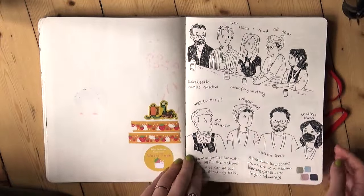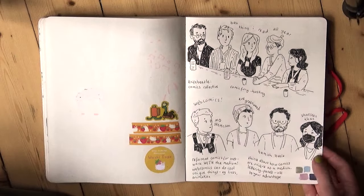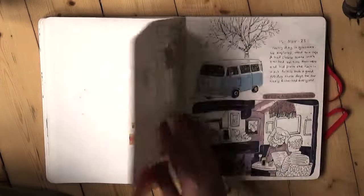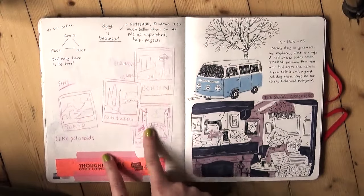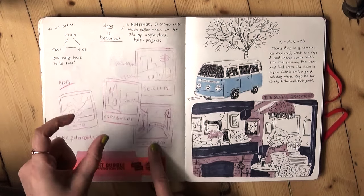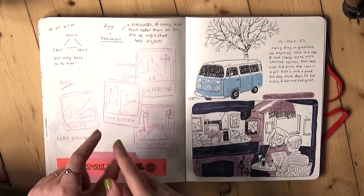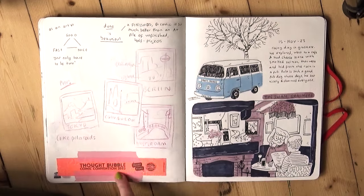And yeah, while we were watching panels — we watched Best Thing I Read All Year, and one was about web comics. I just drew the panelists and wrote down some things that stuck out. These are some ideas for pin badges — I think it'd be fun to do a little series of Polaroid-themed pin badges with the white frame and inside city landmarks with the city name. This is my wristband from Thought Bubble as well.